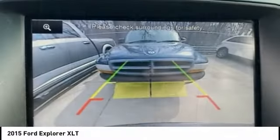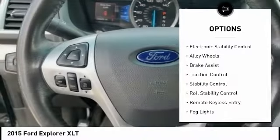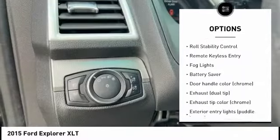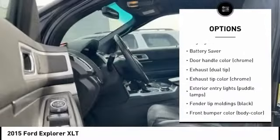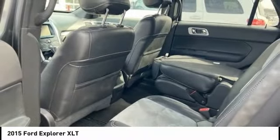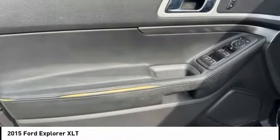Here are some of this vehicle's great options: tire pressure monitoring system, electronic stability control, alloy wheels, brake assist, traction control, stability control, roll stability control, remote keyless entry, fog lights, and battery saver. Come take a test drive today.